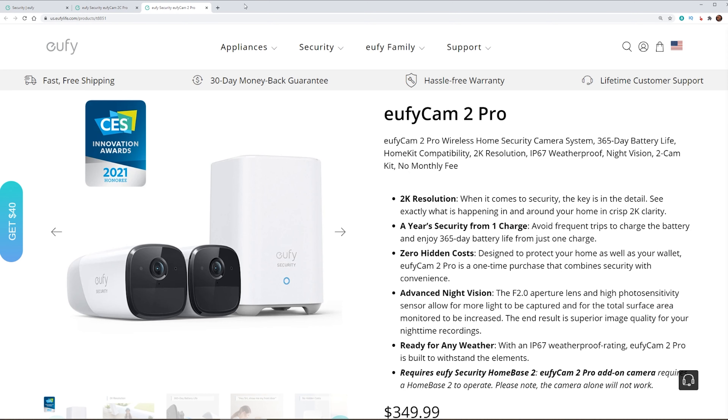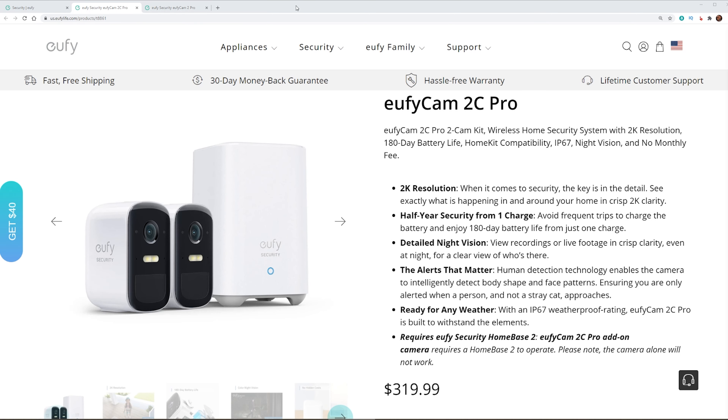Eufy has two 2K security cameras: the Eufy Cam 2 Pro and the Eufy Cam 2C Pro. These cameras have slight variations in their features, but how do their 2K cameras stack up against each other? That is what we're going to be looking at in today's video, so stay tuned.